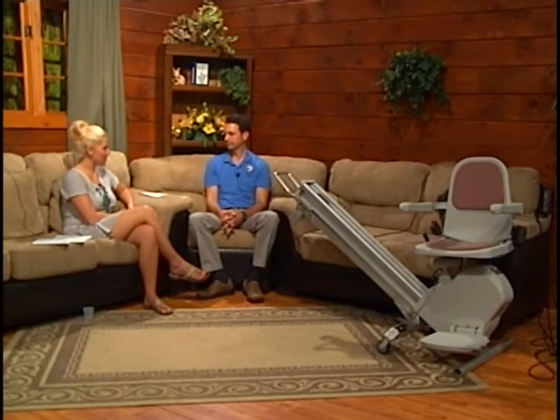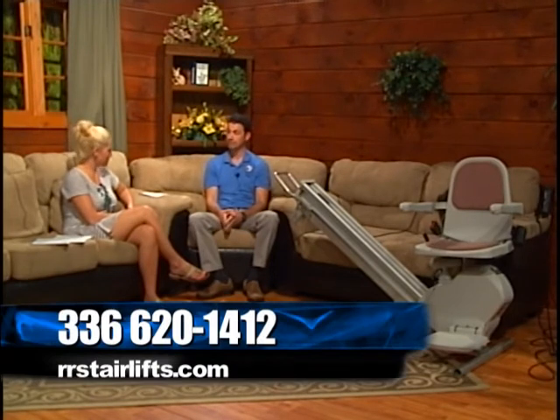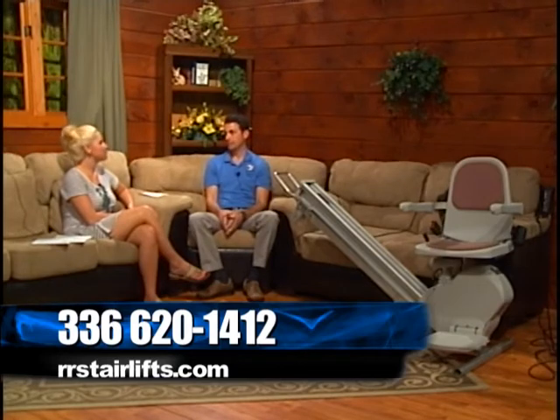We provide free in-home surveys and use absolutely no high-pressure sales tactics. The real benefit of our company is one point of contact — you always know who to call. I come out, do the survey, conduct the sale, and as a certified and factory-trained installer I also do the installation. Any future servicing needs, you contact me as well. It's also the number one selling stair lift in the world.